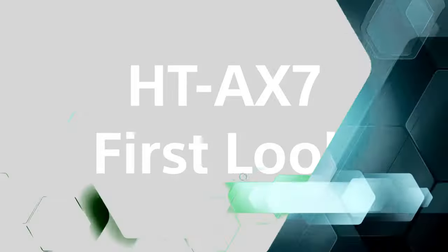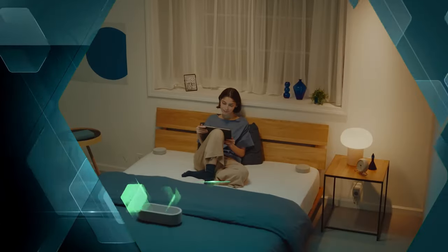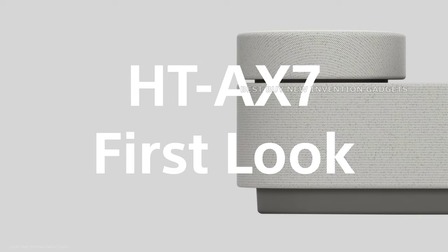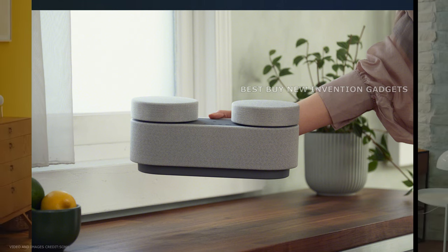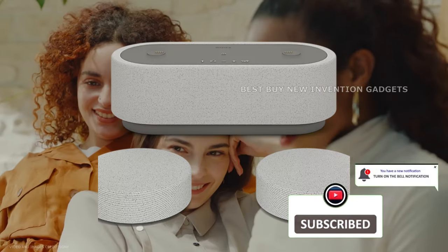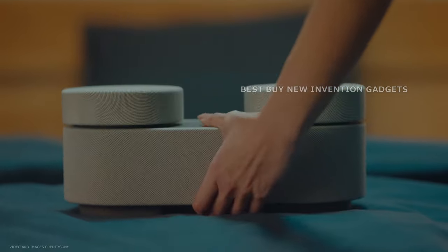Hello friends, today's video is regarding the Sony HT-AX7 Portable Theater System. Sony has made significant advances in portable audio technology with the unveiling of its most current invention, the HT-AX7 Portable Theater System. This custom-designed system claims to improve your audio experience and features a modern style. The HT-AX7 is essentially a speaker with a split Bluetooth speaker design and a fabric-like look.